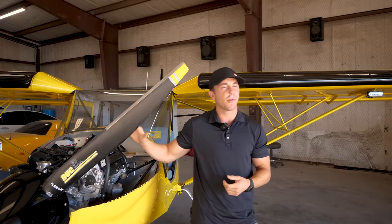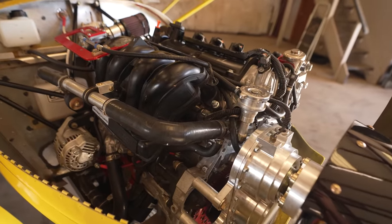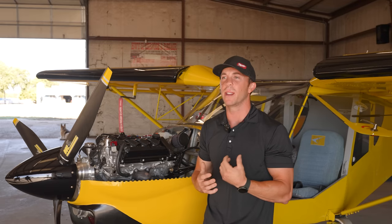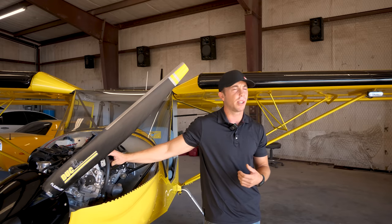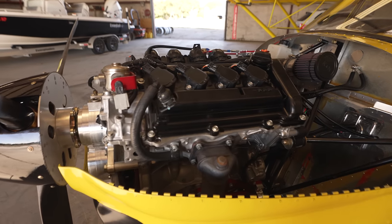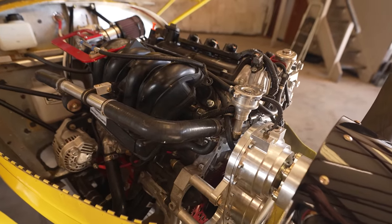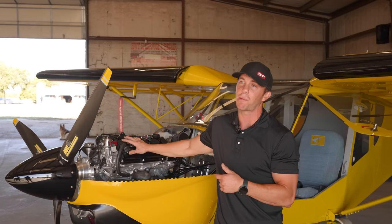It did come with a Jabiru 3300 — that's 120 horsepower rated, six cylinder, horizontally opposed like a normal aircraft engine. I was having issues with the back two cylinders running hot, so I wanted something liquid-cooled that could handle the heat here in Texas during the summer. I was looking into a bunch of different engines — either the Rotax or some other variant. I found this engine through a gentleman in Florida.